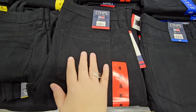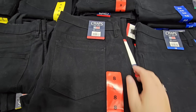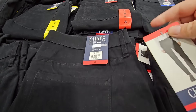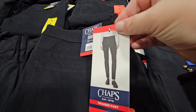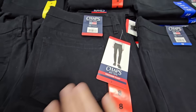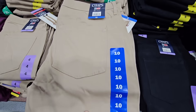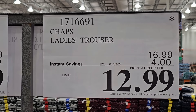Here are some new ladies' pants by the brand Chaps. They're calling these the trouser pants. They're very soft, like velvety soft. Definitely have a lint roller because they will catch everything, but they feel like they would be very comfortable to wear. You have two different colors to choose from. I filmed this on the 2nd of January — these were on sale ending that day, so they're normally $16.99.